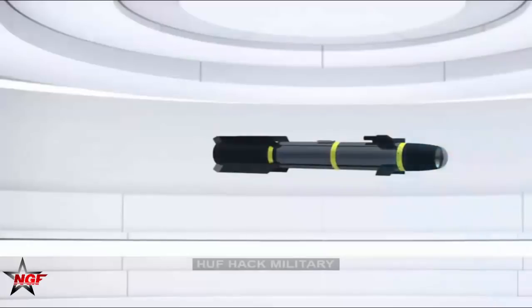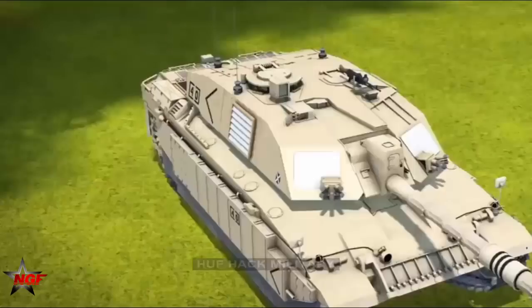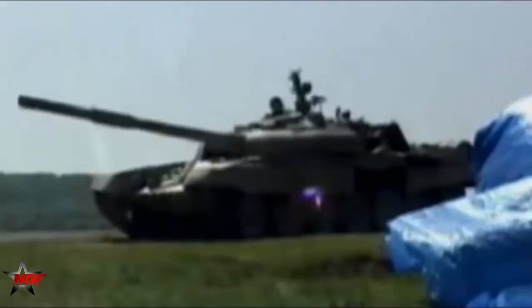The Hellfire II missile is in service with the US armed forces and 16 other nations. The US Army and three allies — Lebanon, the Netherlands, and France — will receive Hellfire missile systems under a separate contract awarded in April 2019. However, the US Army is planning to replace the missile with joint air-to-ground missiles.